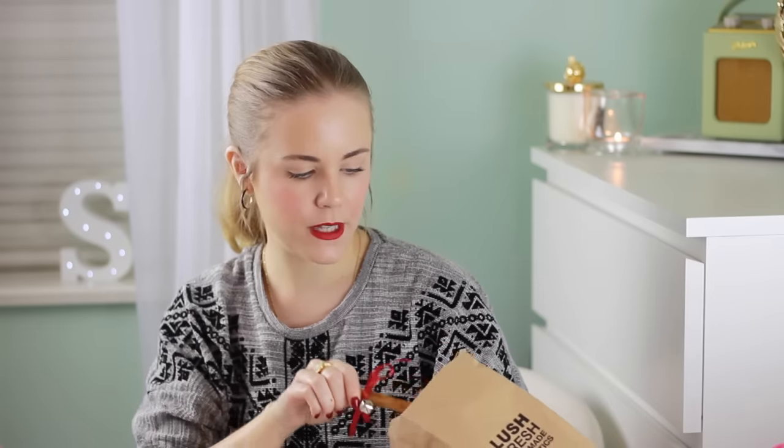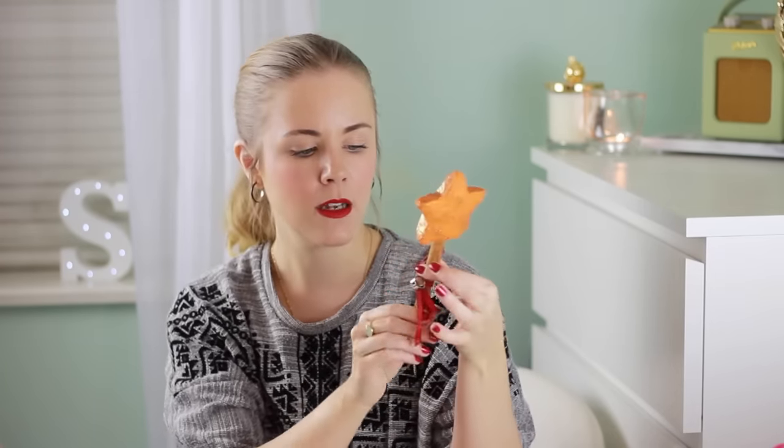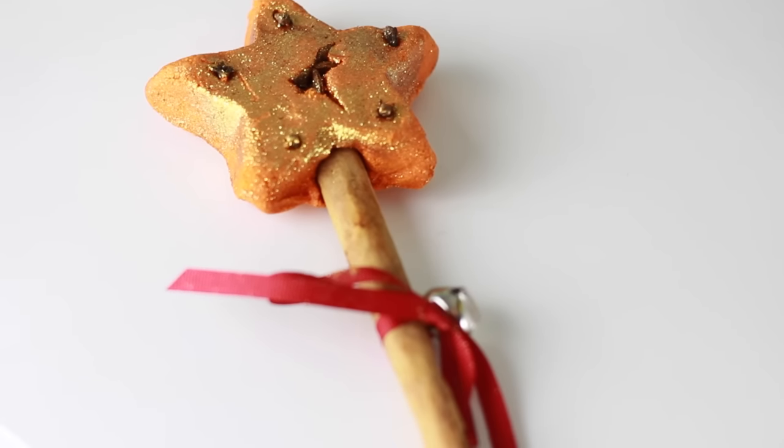Oh, I remember what this one is! This one is a Christmas star thing and again there are no labels on any of these, which is really unhelpful, but you guys probably recognise it. It smells like Christmas in a star with a stick and a bell — just generally lovely. I'm really looking forward to using this. I think this is like one of those bubble bars, so you kind of dip it into the bath and it gives you some bubbles and the scent.